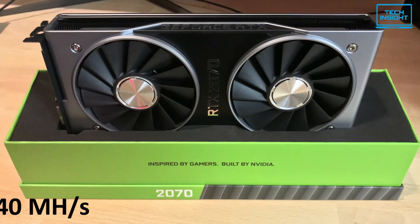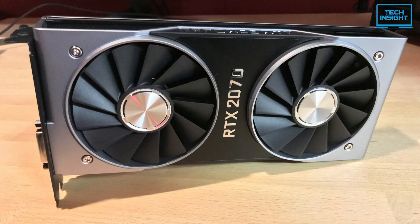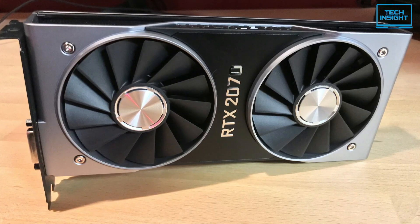To sum up, the Nvidia GeForce RTX 2070 Founder Edition may be from the previous generation of cards, but it's still an excellent GPU for both gaming and crypto mining — capable of achieving a hash rate of 40 megahashes per second, which isn't bad considering the lower cost and low power draw.